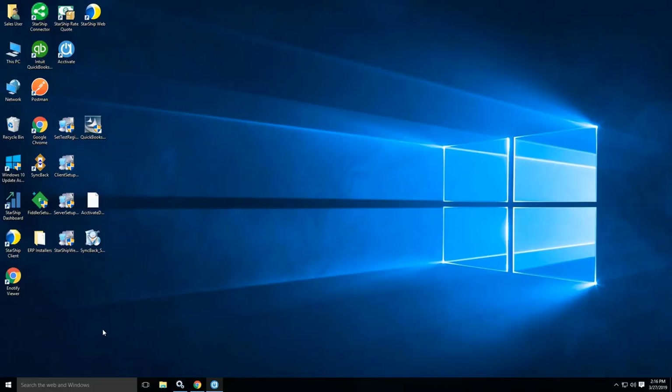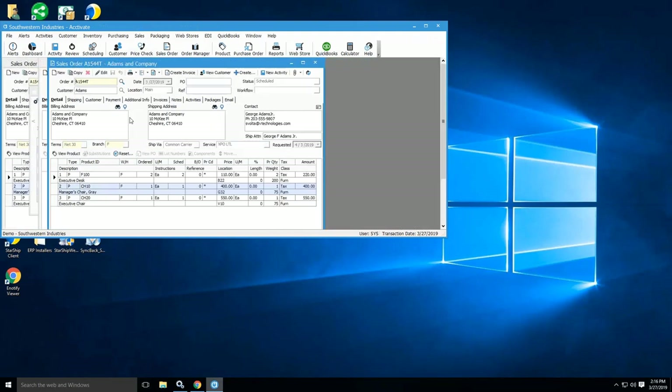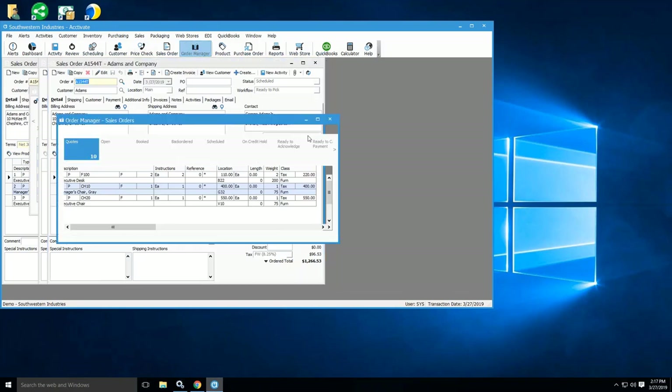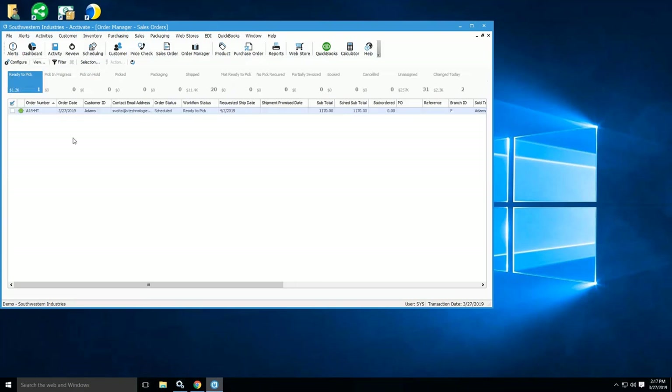Now we've got Activate here. We've got a sales order created for our demo purposes. This is a manually created order, but it doesn't matter how they come into Activate — we treat them all the same in Order Manager. This particular order doesn't have a workflow status yet, so we're going to change it to Ready to Pick. That notifies the warehouse that this order is ready to be processed and picked. We'll open up Order Manager, which is where the warehouse can see all orders within certain statuses, and change over to Workflow Status View to see all orders that are essentially ready to pick.